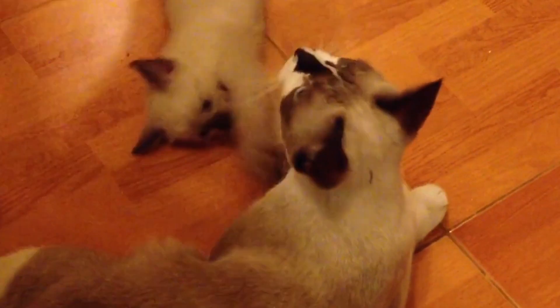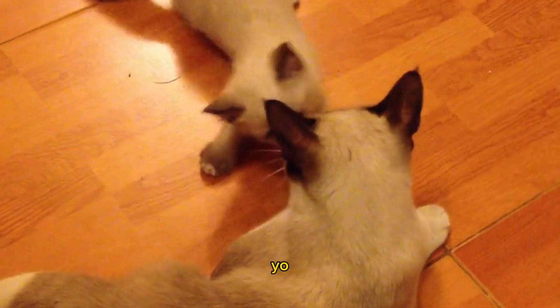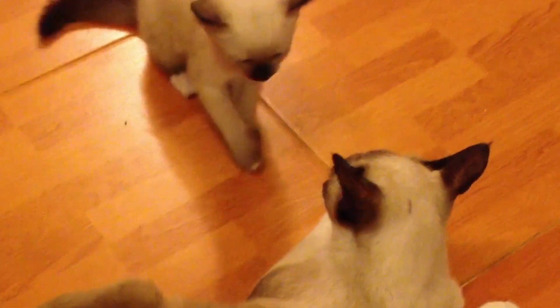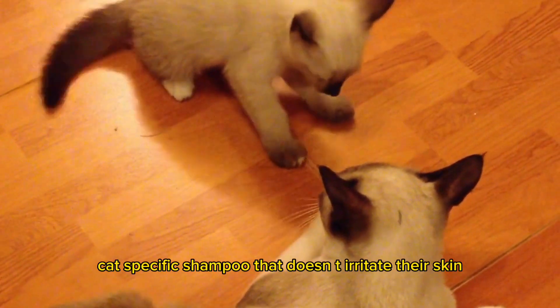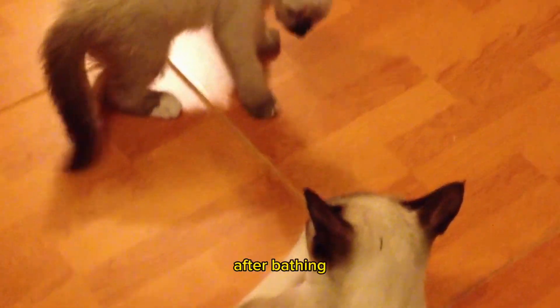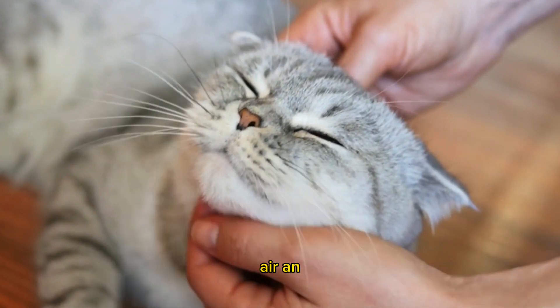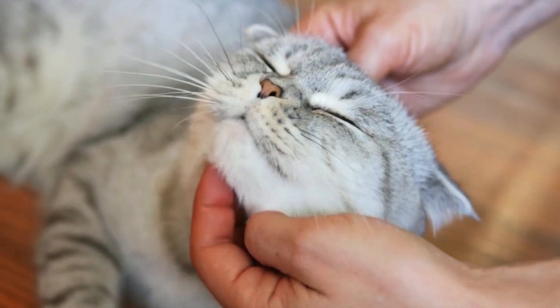Bathing and brushing: in addition to combing the fur, you also need to give regular baths to your cat. Make sure to use gentle cat-specific shampoo that doesn't irritate their skin. After bathing, use a soft bristle brush to brush their fur until it's dry. This will help remove dead hair and maintain fur cleanliness.